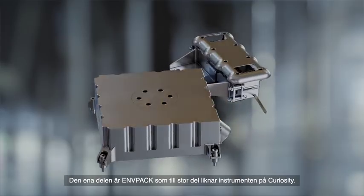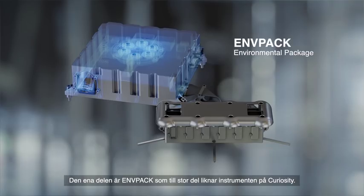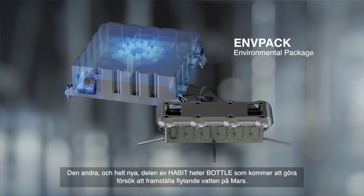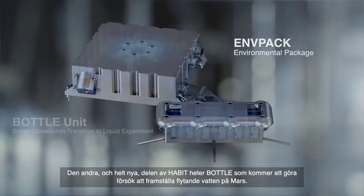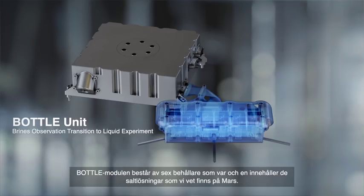HABIT is divided into blocks. One is called Nth Pack, which is the part that is very similar to the instrument on Curiosity — the meteorological station. And then we have the very novel part of HABIT, which is called Bottle. In Bottle is where we do the experiment of producing liquid water on Mars. The Bottle module is composed of vessels, and in each of these vessels, we have one of the salts that we know are existing on Mars. A peculiarity of those salts is that they can produce liquid water when they absorb it from the atmosphere.